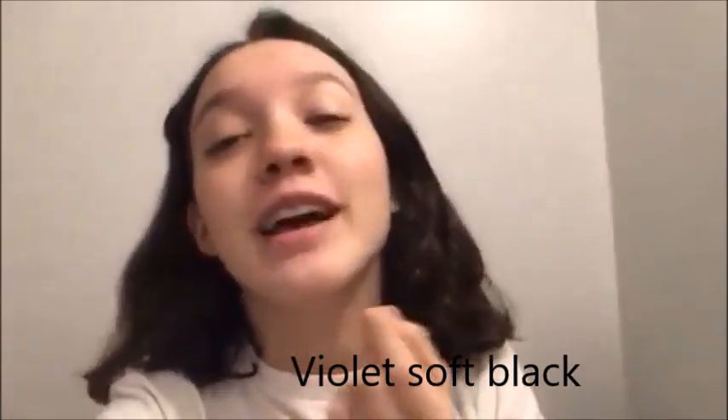Today I'm going to dye my hair, and I'm going for a violet soft black. For Christmas I got hair dye. I've been asking my parents for the longest time if I could dye my hair, and I finally got my hair dye for Christmas. We are doing this.